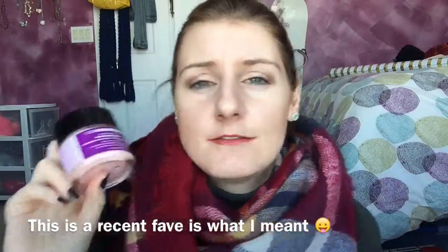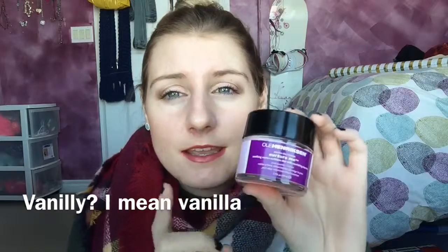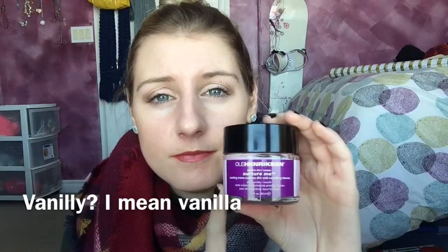This is a recent fave for this year — it's called the Old Spice Sensitive Skin Nurture Me Soothing Cream. It's basically a face moisturizer and oh my god, this is a very good moisturizer. I love the scent — it's like a sweet, food-like smell. It's very nice, I love this.